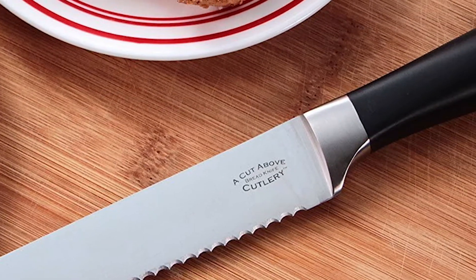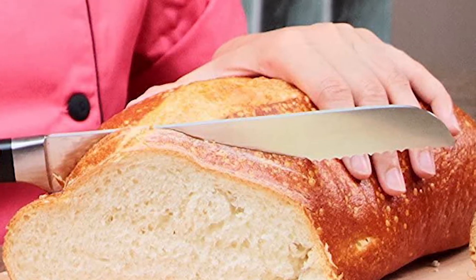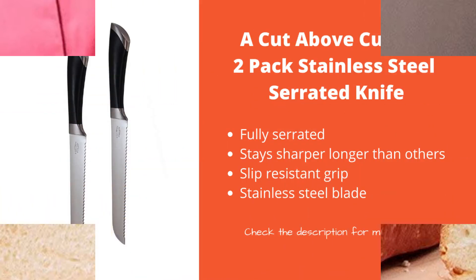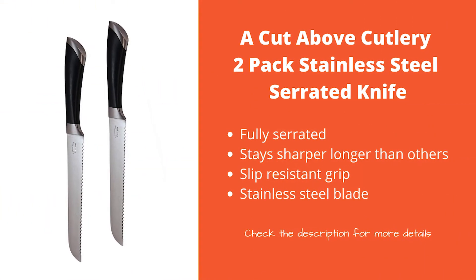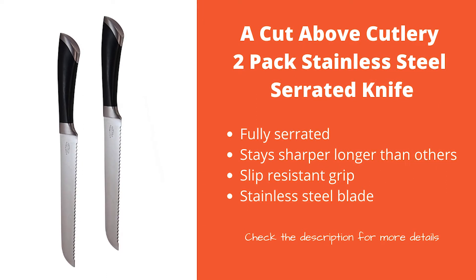It also makes it much cleaner, as wooden handles can be a hotbed for bacteria that you definitely don't want anywhere near your food. You get two knives for essentially the price of one, with a lifetime warranty, which is a pretty good deal for anyone.